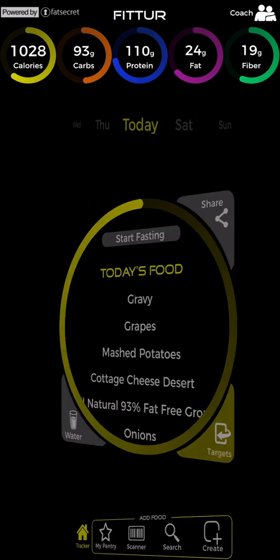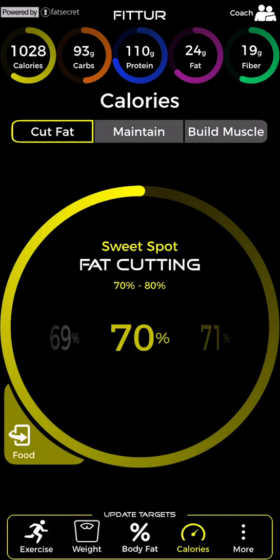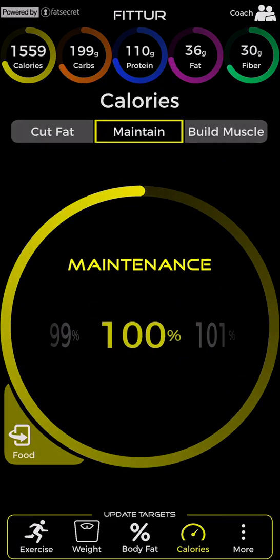Tap the target button to flip over to the update target side of your app to adjust your calorie intake. Set the calorie dial at 100% maintenance to eat the number of calories you burn. If you experience mild fat gains eating at maintenance, try fat cutting for a few days each week or a full week each month and then return to maintenance.